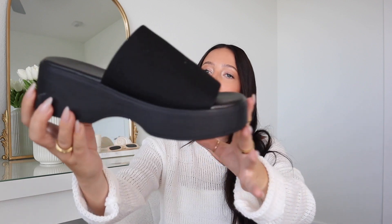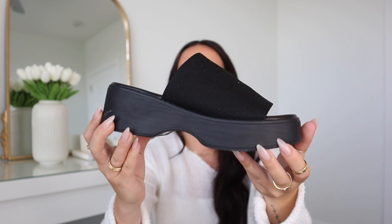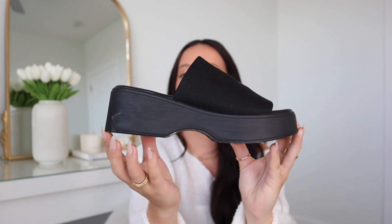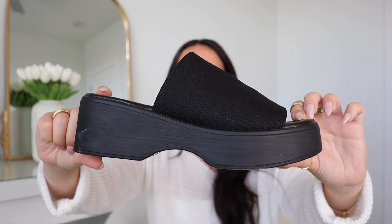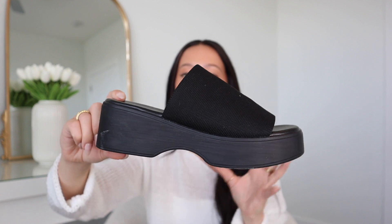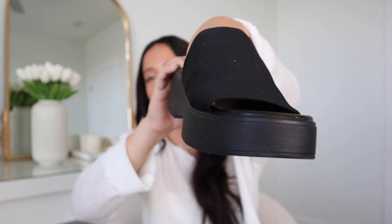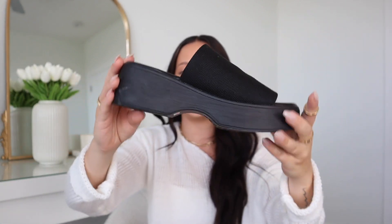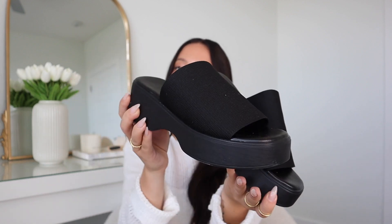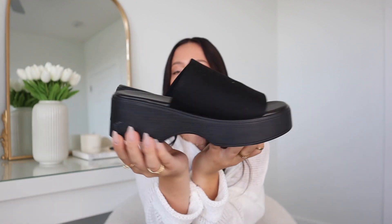Then I grabbed these platform black sandals. I thought these would be so good to have for end of summer and just a really comfy back-to-school sandal. Not too much platform or heel height, which I liked — I think these are so much easier to walk in than chunky platforms. The knit front is very comfy, light, and breathable. They're a really lightweight shoe, which makes them way more comfy. Also true to size — I grabbed them in a 36, which is about a US 6.